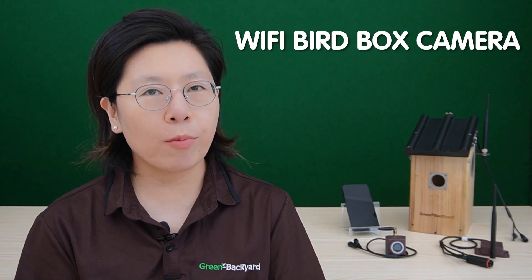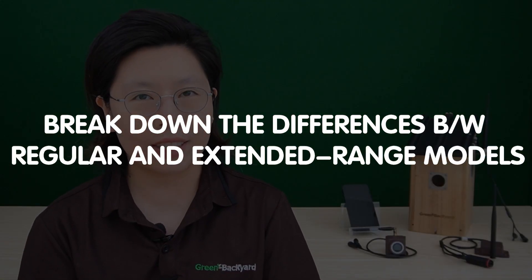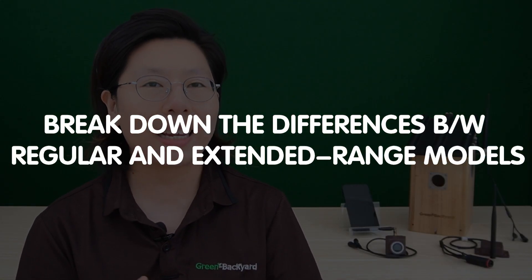Welcome back to our channel, Green Backyard Birdwatching Enthusiasts. Choosing the right WiFi birdwatch camera is crucial for capturing the wonders of nature. So today in this video, we'll explore the world of WiFi birdwatch cameras and break down the differences between regular and extended range models. By the end of this video, you'll know exactly which camera suits your birdwatching needs. So let's dive in.